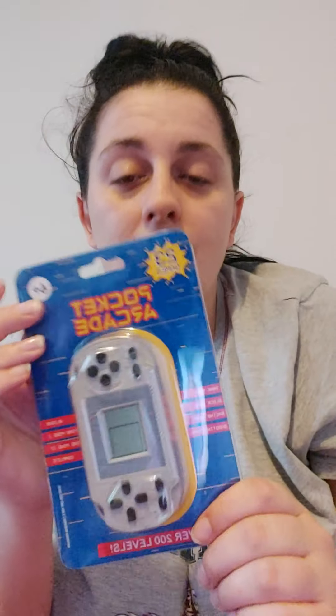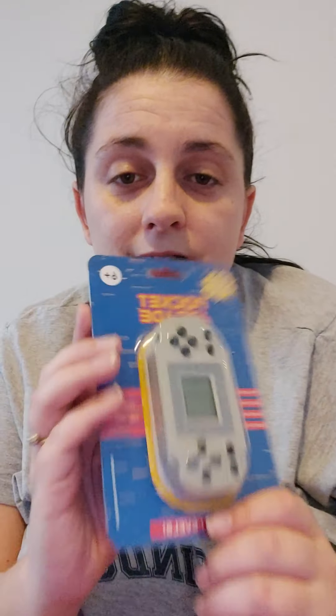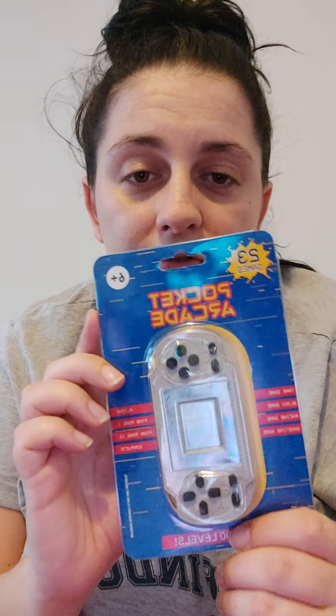We also got him a pocket arcade because he loves gaming just like his dad. I thought it was a nice little stocking stuffer. It just needs triple-A batteries and it's got a tank game, a block game, a racing game, a shooting game, an aliens game, and Ping Pong one and two. There are over 200 levels and it's rated 6+, so it's ideal for him.